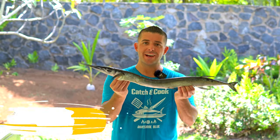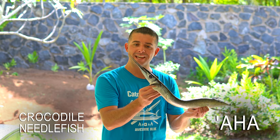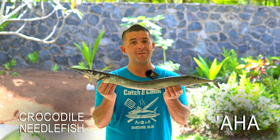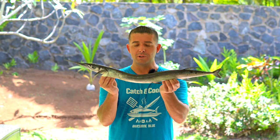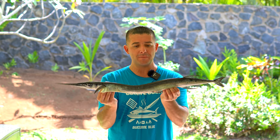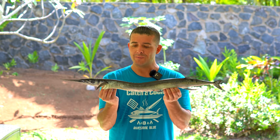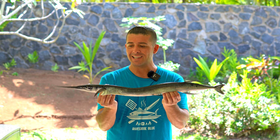This right here is a crocodile needlefish, and I can tell it probably got the name because of this crazy beak on the front with all these teeth — some people also call them houndfish. It has a really cool blue color on the back and silver on the bottom, and the flesh is actually supposed to have a green tint to it, so I'm interested to see how it tastes and I'm going to get cooking.